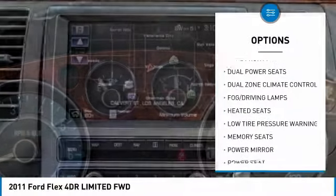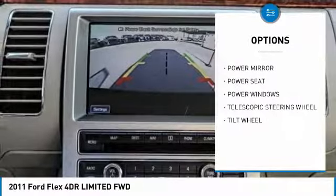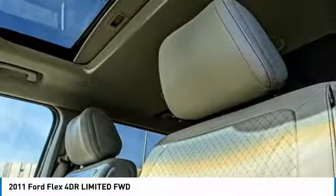Heated seats, climate control, power windows, fog lamps, dual zone climate control, dual front airbags, memorized settings for two drivers, power seat, power driver mirror, tilt steering wheel.